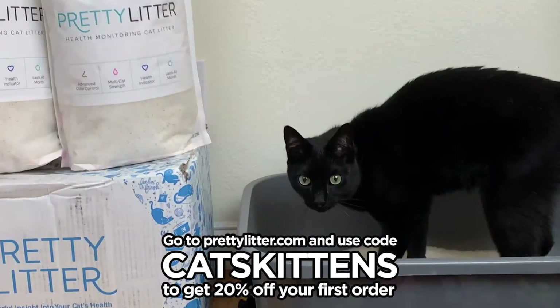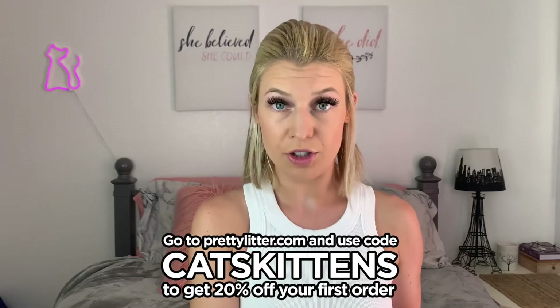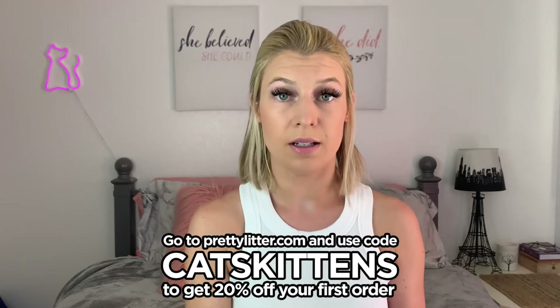I immediately liked this one because there's no smell, no dust, and it just seems a lot healthier for cats. The pros: it's odorless, it's virtually dust free, it detects potential health issues, it's convenient, it's delivered right to your doorstep, and it ships for free.